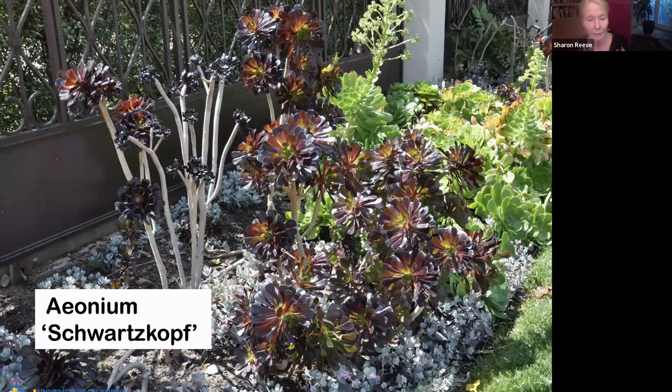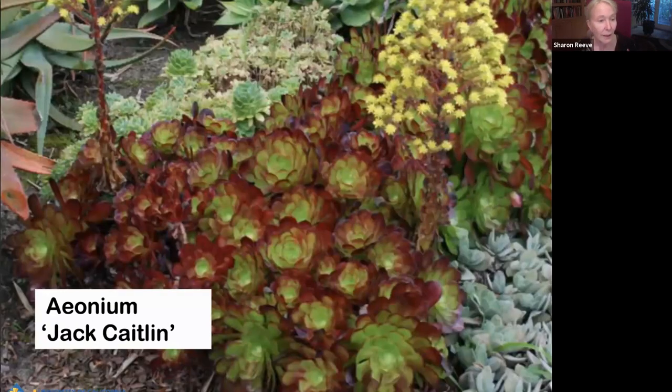Aeonium Schwarzkopf — it means blackhead. These rosettes, like I said, in the heat of summertime will close up. So that's something to be aware of when you use this plant. Aeonium Jack Catlin is an aeonium I really like. It's a low dome and it increases in size — the one I have now is about two and a half feet by two feet high. It's just this dense mound of colorful heads. It combines well with other plants, chokes out all the weeds.